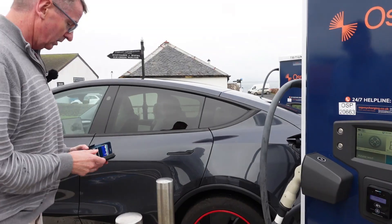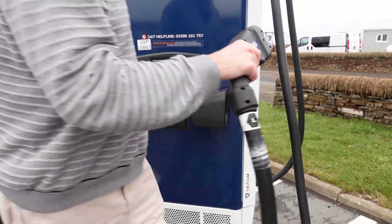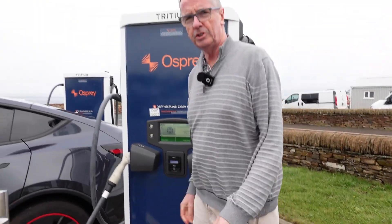Right, we've just got to disconnect the connector. That's it. Return the plug. Thanks Electroverse — good job.